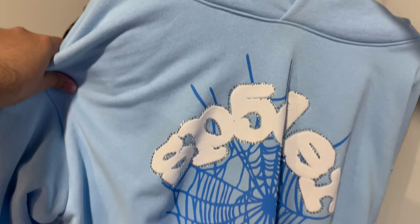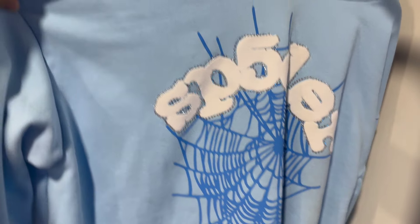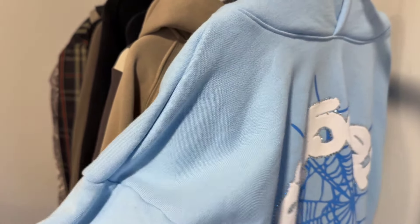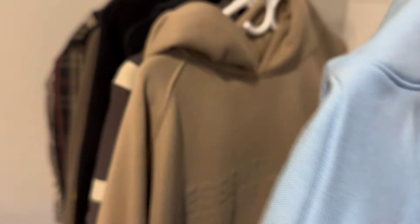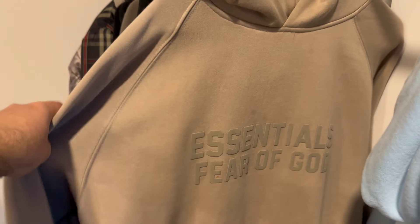So the first hoodie — I don't know what seller this is from but I think it was from Pika — it's a spider hoodie in light blue. This is really nice quality. I haven't worn it much because I don't really like light blue; I'm more of a dark color guy.